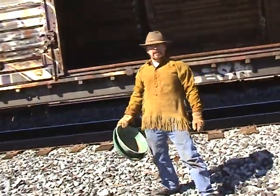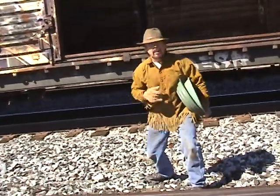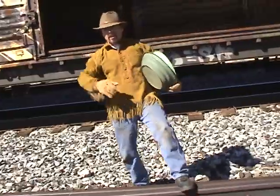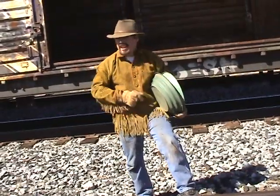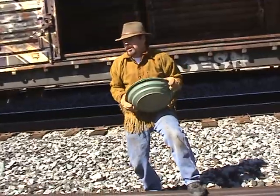Hey everybody, Jeff Williams here with AskJeffWilliams.com, also known as BoxcarWillie. I had to take the train because we're going to a secret location that you can't take a vehicle to — only a train can get there.